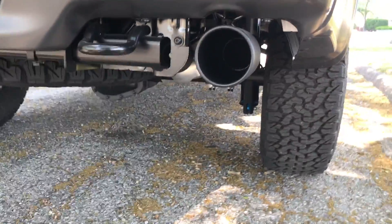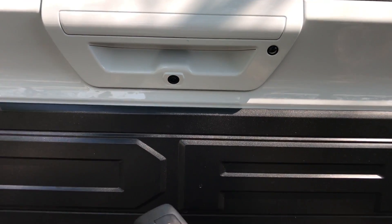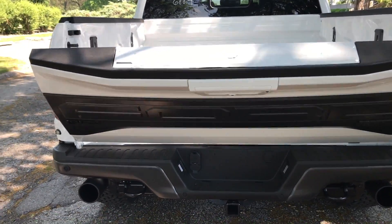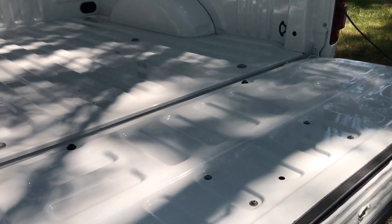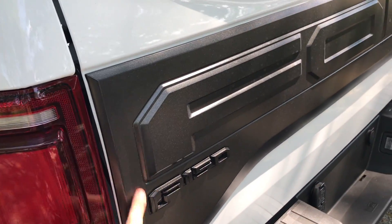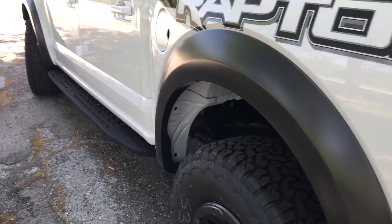Right here you have what looks to be a four-inch exhaust, hooked up to your 3.5 high output EcoBoost. The tailgate is power-down — just take the key, press it twice, and the tailgate lowers. It doesn't power fold back up, but you do have your step-in guide for getting into the bed. This is your black tailgate appliqué, as Ford calls it.